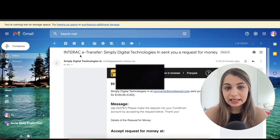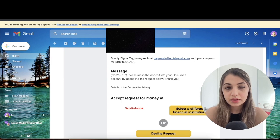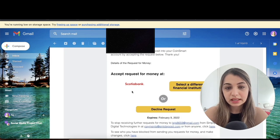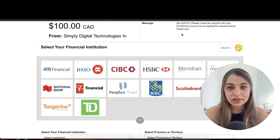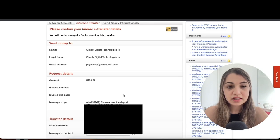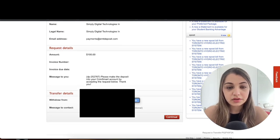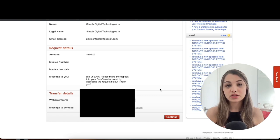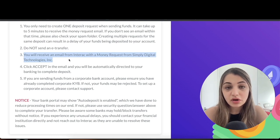Read through the terms, check the box, and click 'Okay, I Understand.' Next, open your email — you'll receive an Interac e-Transfer request from Simply Digital Technologies requesting $100. To make the deposit, accept the money request at your designated bank or select a different financial institution and follow the prompts. Sign into your online banking, where you'll see it's sending $100 to Simply Digital Technologies. Select which account to withdraw from, click 'Continue,' and the money will be deposited the same day. Note: it can take up to five minutes to receive the email, so also check your spam folder.